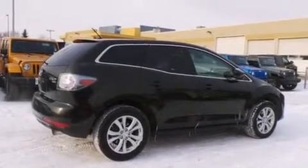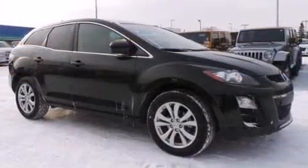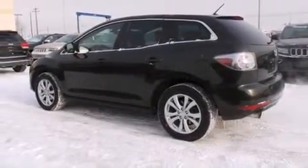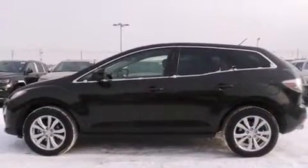Experience driving perfection in the 2012 Mazda CX-7. Under the hood, you'll find a four-cylinder engine with more than 200 horsepower, providing a smooth and predictable driving experience. Well-tuned suspension and stability control deliver a spirited yet composed ride and drive.